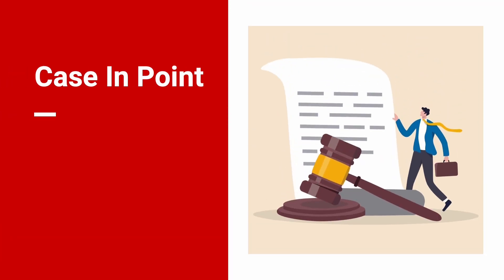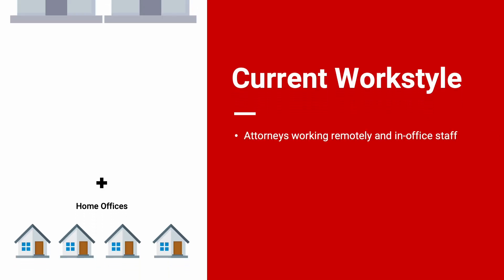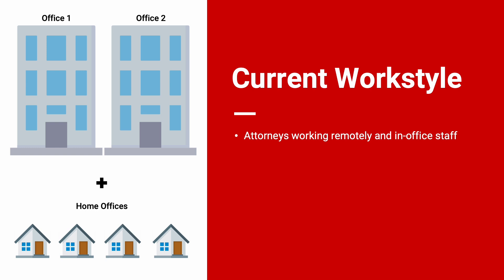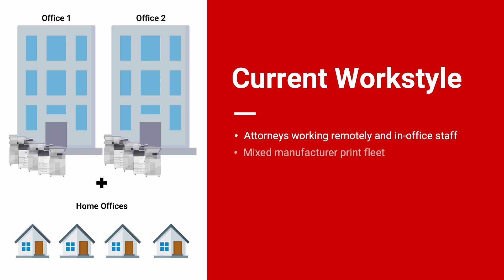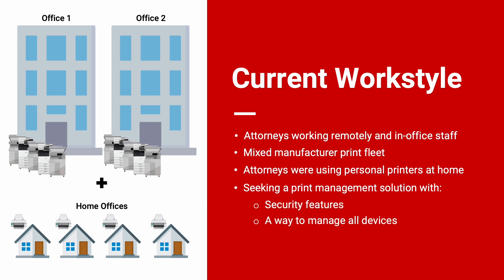Case in point, this Customer Chronicle is about a legal firm with over 200 employees operating a hybrid work model. The law firm's current work style has attorneys working remotely and an in-office support staff in two locations. Their print fleet consists of mixed manufacturers, and attorneys were using their personal printers at home with no way of tracking usage. The firm is seeking a print management solution with security features, a way to manage all devices and control print costs no matter where they were located.